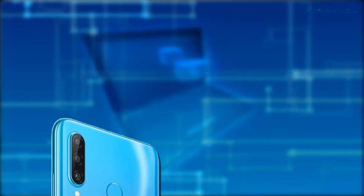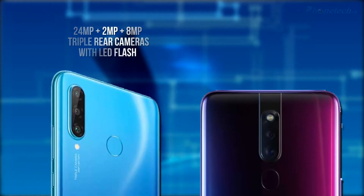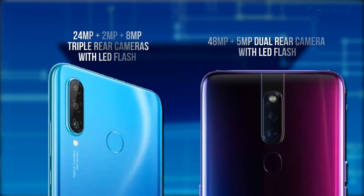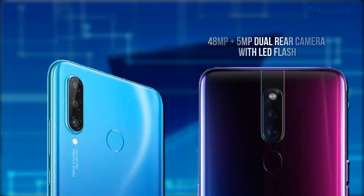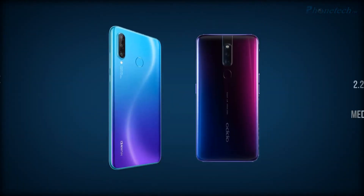Now we compare rear cameras. The Huawei Nova 4e has a triple rear camera setup: 24 megapixel plus 2 megapixel plus 8 megapixel. On the other side, you will get a dual rear camera: 48 megapixel plus 5 megapixel.